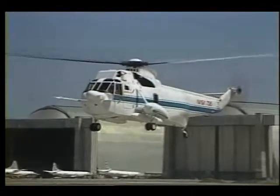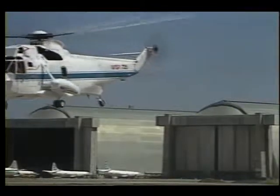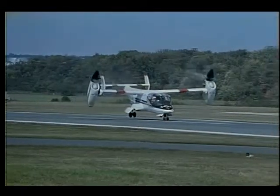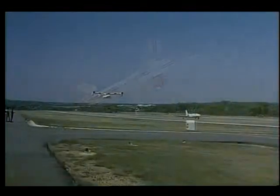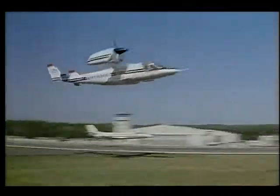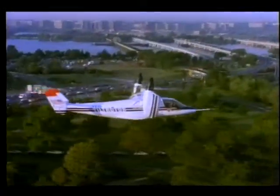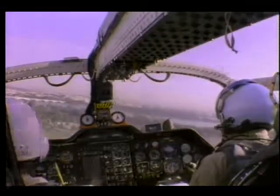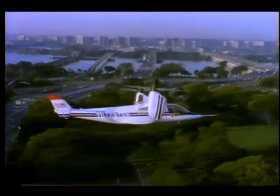Since its introduction three decades ago, the helicopter has been a valuable national asset. More recently, the tilt rotor aircraft has demonstrated it can do almost everything the helicopter does and more, including flying like a fixed wing plane once airborne. As our airports and airspace become more congested and the demand for short-range commuter flights grows, the appeal of rotorcraft is becoming greater.